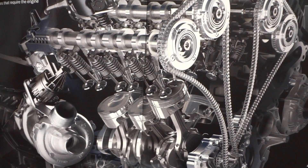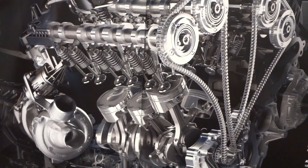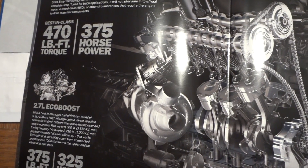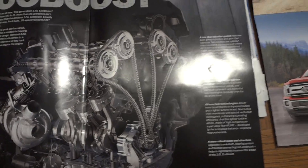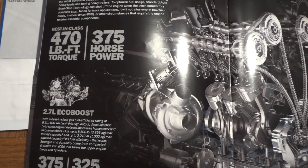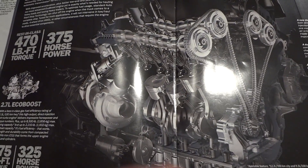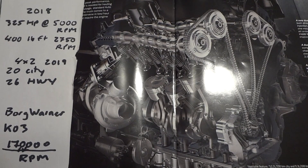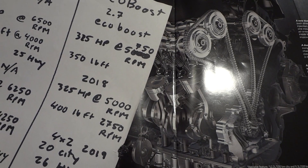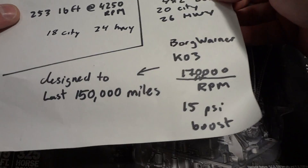We're going to compare EcoBoost versus naturally aspirated engines and why I would never buy one of these EcoBoosts. Here's the 2017 EcoBoost — we'll look at the 2018 and some of the newer ones too. For the F-150 with the 2.7 EcoBoost, which is a twin turbo, the specifications are 325 horsepower at 5,750 RPM and 350 pound-feet of torque.